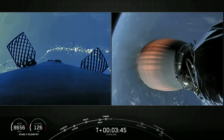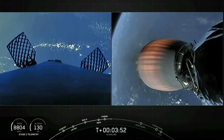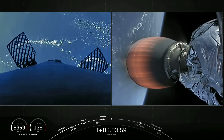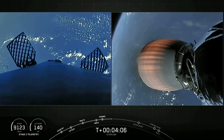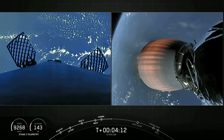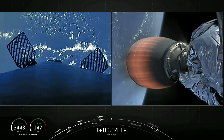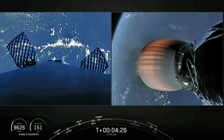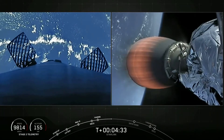Second stage telemetry looks good — everything is nominal. Now as it heads towards its targeted drop-off orbit, the first stage there on the left-hand side of your screen will execute two burns in order to make its way back to Earth. There on the left-hand side of your screen we see the first stage continuing to coast after main engine cutoff and stage separation.